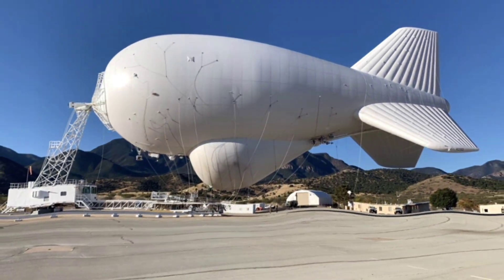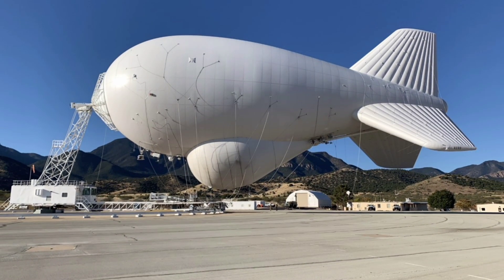Hey everyone, welcome back to the channel. Today we're ascending to the persistent skies of low-level surveillance with the Tethered Aerostat Radar System, or TARS, the enduring aerostat-borne surveillance system that's been a quiet guardian of U.S. borders and airspace since the late 1970s.